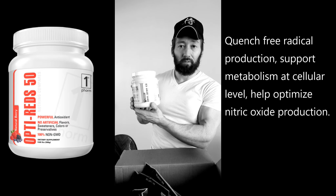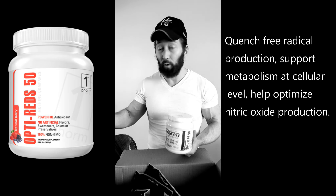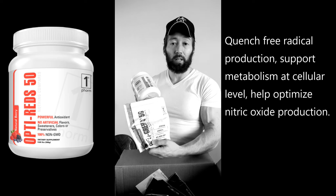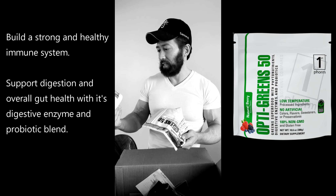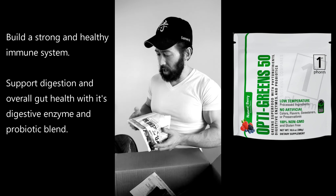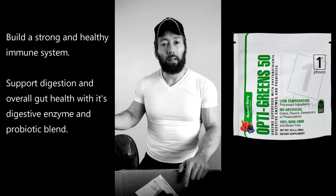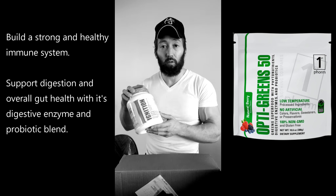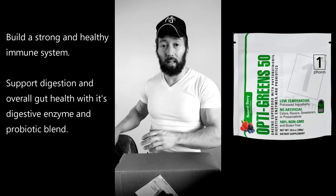Next is Opti-Reds 50. As far as supplements go, this is great especially for recovery. If you're talking about overall health, you really need something like Opti-Reds or Opti-Greens — if I can only pick one I'd go with the greens, but this is really good too. So many antioxidants, and a lot of this stuff you're just not going to get in your diet. I always say: if you're healthy, you're going to get good results in the gym. Health comes first.